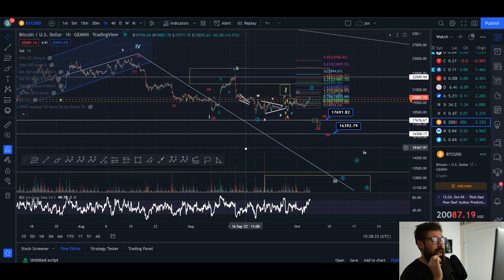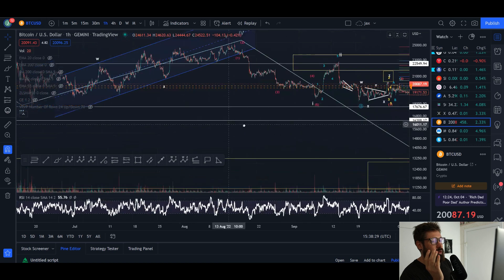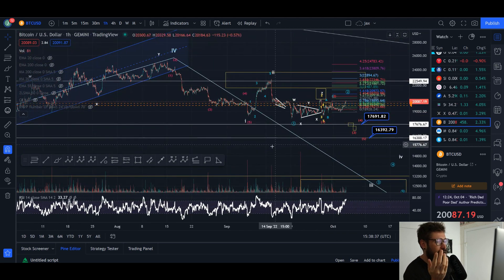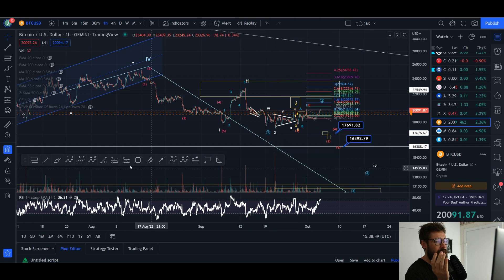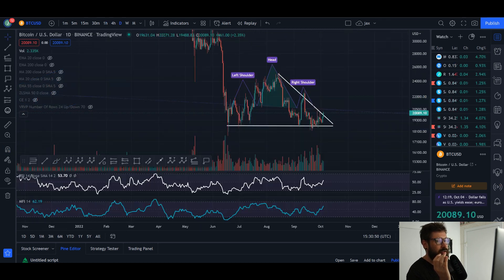What we could be doing is coming down in what's called an ending diagonal. If that were the case, we could bottom out just below the previous wave three low — though I don't think that's likely. I think it's a much higher possibility we come down to $11k–$13k. But I have to look at all scenarios, especially since the market is showing signs of reversal, a relief bounce, a rally to the upside. What you could be looking at is wave one down in white, wave two pullback, then an ending diagonal with a wave three and wave four.